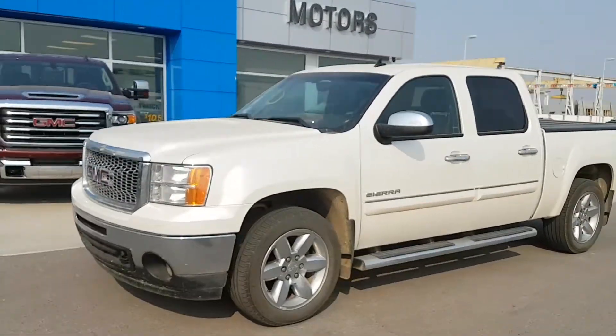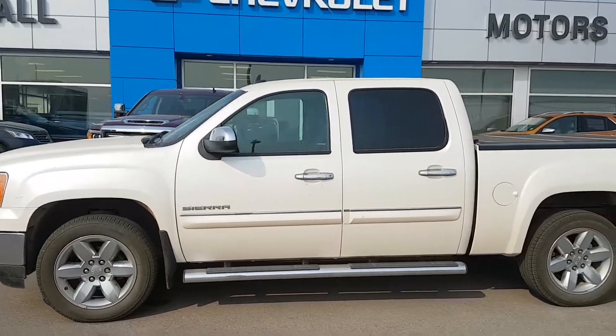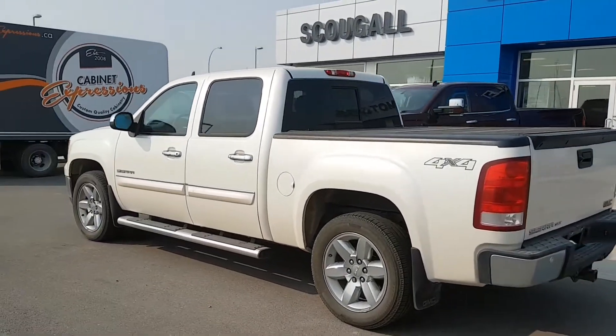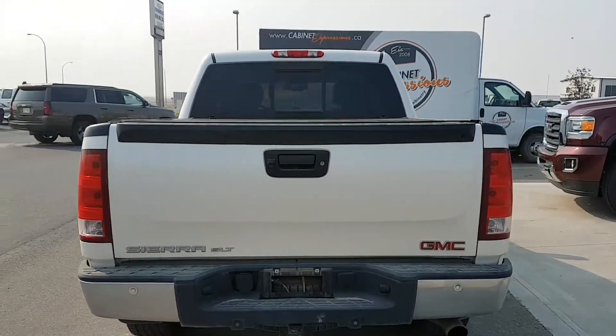Very good morning from Scoogle Motors in Fort McLeod, stock number 185455. We're looking at a 2012 GMC Sierra 1500 Blue Cab short box half ton truck, diamond white in color. It has 20 inch chrome wheels, and it's an SLT trim line so it's a fully loaded unit.